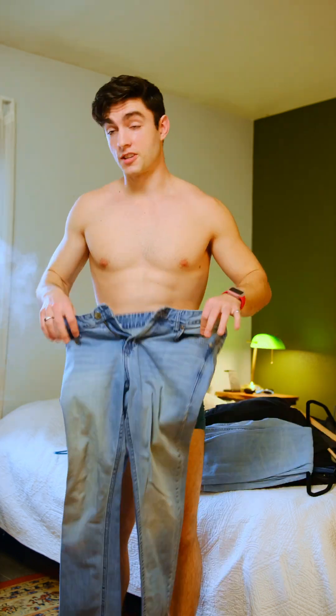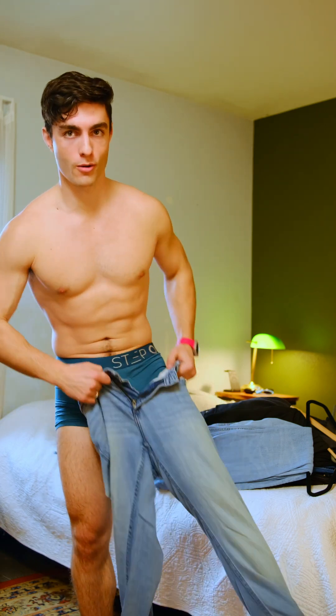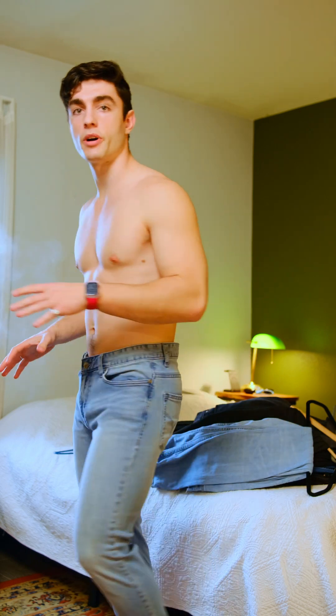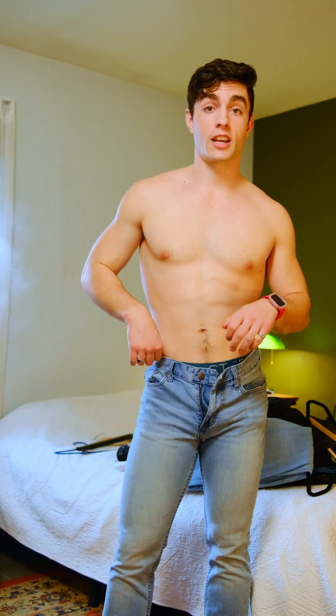Next, these Calvin Klein jeans. I got these probably at like a JCPenney or something years ago. I also love the way that these fit — they're very flattering on my legs — but unfortunately they have a tear right on the ass, so I've got to get rid of these bad boys.